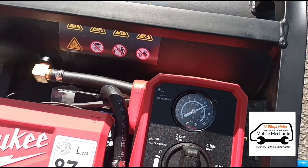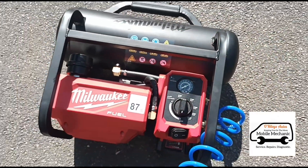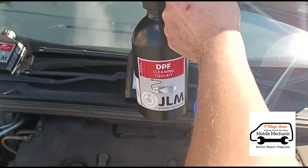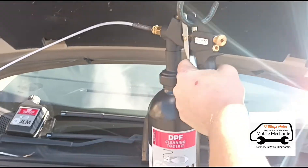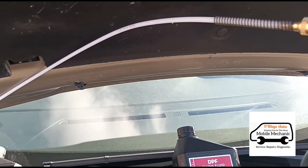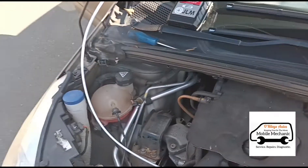We've got nine bar of pressure on the compressor. Now we can squeeze the trigger on the JLM kit and get that fluid pushed in — sorry, it's probably not coming out very clearly on the camera.